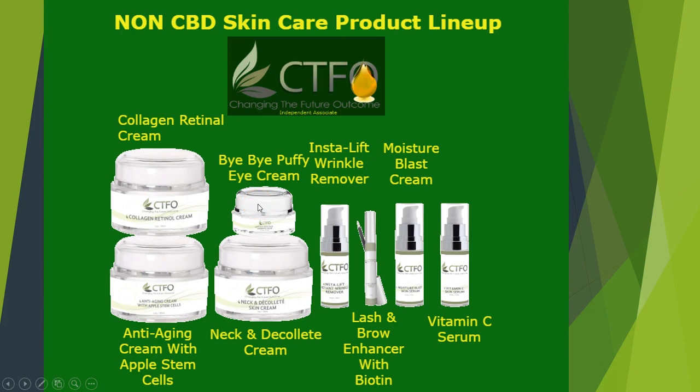Brighten and tighten dark, tired-looking eyes with Bye Bye Puffy Eyes Under Eye Cream. This luxurious feeling cream gives the delicate skin around your eyes extra moisture and aids in the correction of dark circles. It reduces puffiness around the eye area, leaving your eyes looking luminous and more youthful. Our CBD neck anti-aging cream is also offered in a non-CBD version. This helps to tone, firm and tighten the neck area by forming a protective barrier and improving its overall elasticity and thickness.